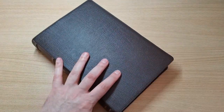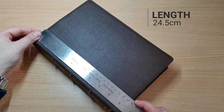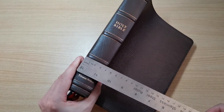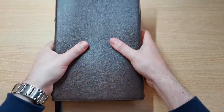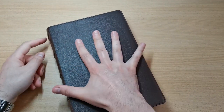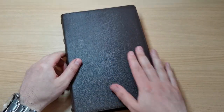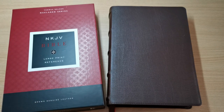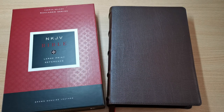Now for the measurements: it's 24.5 cm tall, around 17 cm wide, and 4 cm thick. Even though it's not a small Bible, it's not huge either — and with small hands it's still manageable. I recommend this edition, I really like it, and I'll leave a direct purchase link in the description box. If you have any questions, drop us a line, give us a thumbs up, and subscribe if you haven't yet. I hope to see you in another Bible review — until then, Shalom.